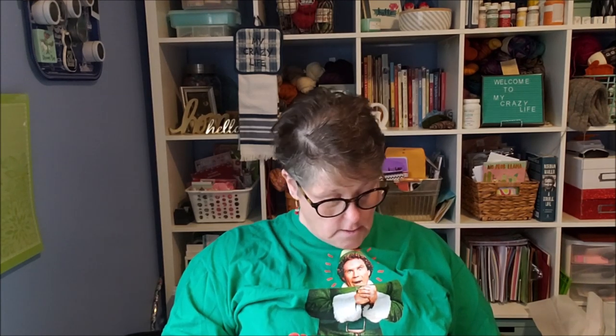I even busted out my Buddy the Elf t-shirt. If anybody needs one, I got this last year or the year before at Kohl's in the men's section. It says 'Smiling's my favorite' — it's hard to read upside down, guys.